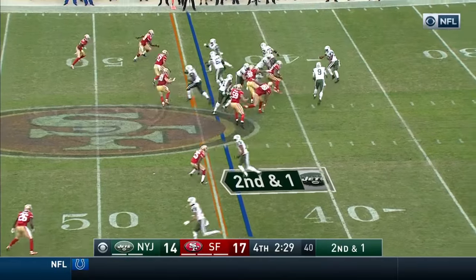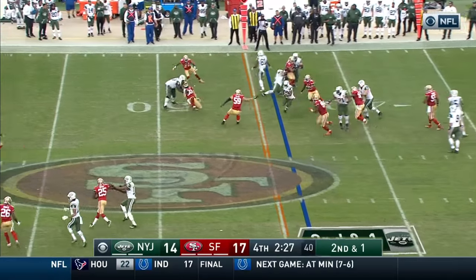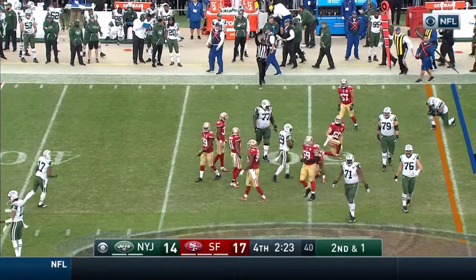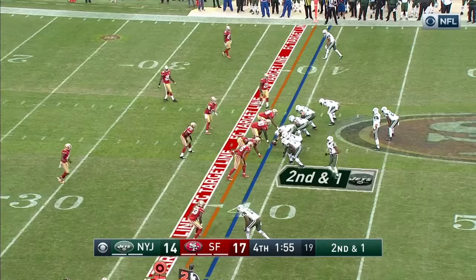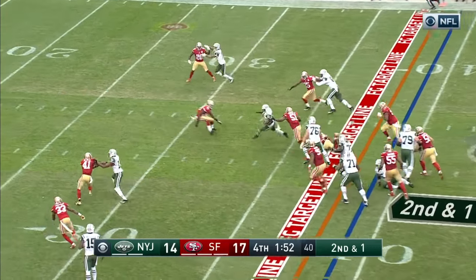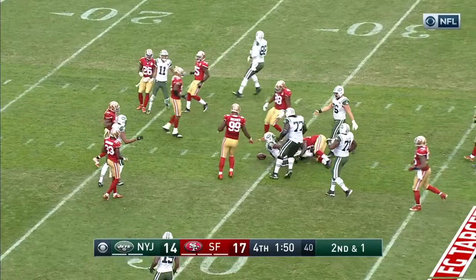I know all scoring plays are reviewed. Second and one, the pitch for Powell. Cuts it back, gets the first down across midfield into 49er territory at the 48-yard line. Try and get this thing closer if you do have to try to do it. Powell, first down and then some, to the 35-30-yard line.